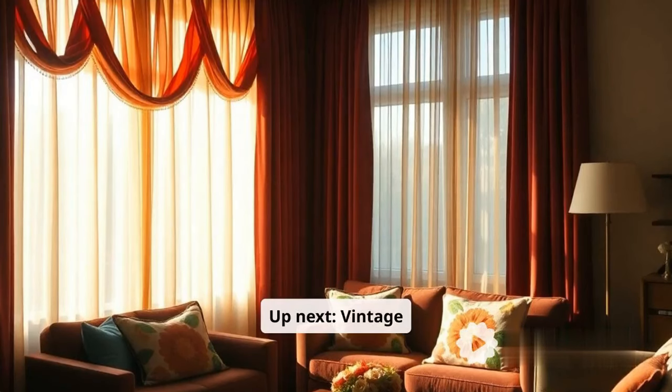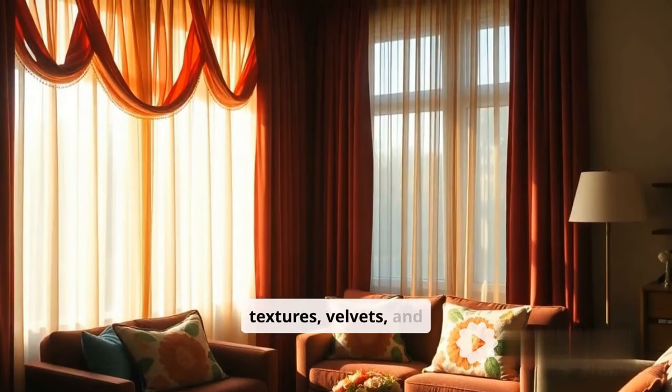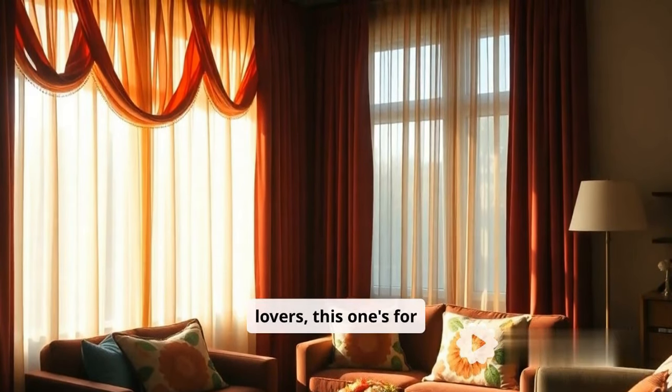Up next, vintage revival. Mid-century textures, velvets, and patterns are back. Retro lovers, this one's for you.